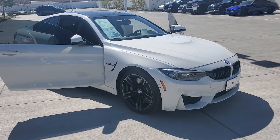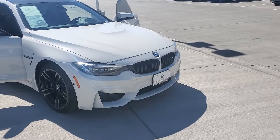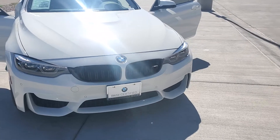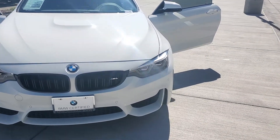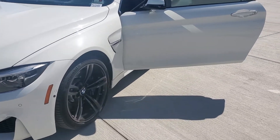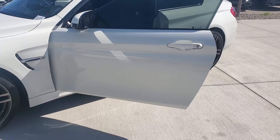Here's a nice walk-around video of our 2018 M4 in gorgeous condition. Wheels are in great shape, just been cleaned up.